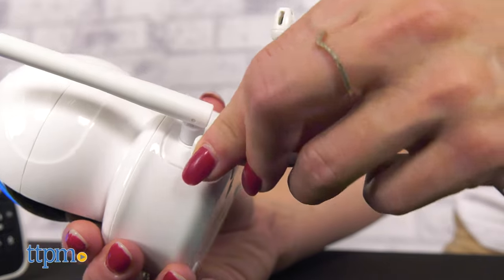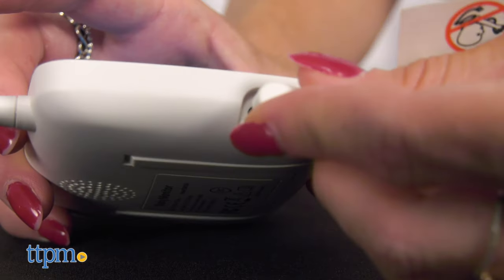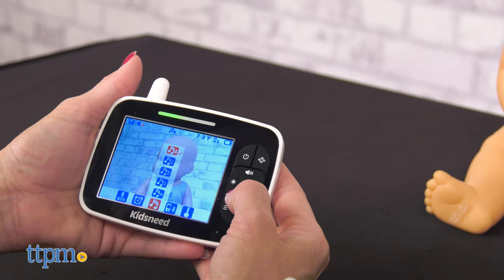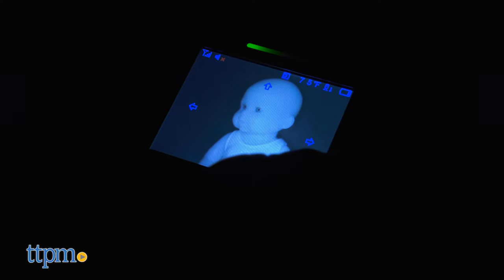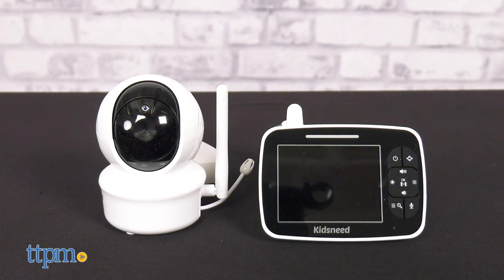I think this baby monitor is great for new parents. It has very good features and it will make sure your loved one is always within view. I love the lullabies and the pan-tilt zoom option. What do you like the most about it? Let me know in the comments below.